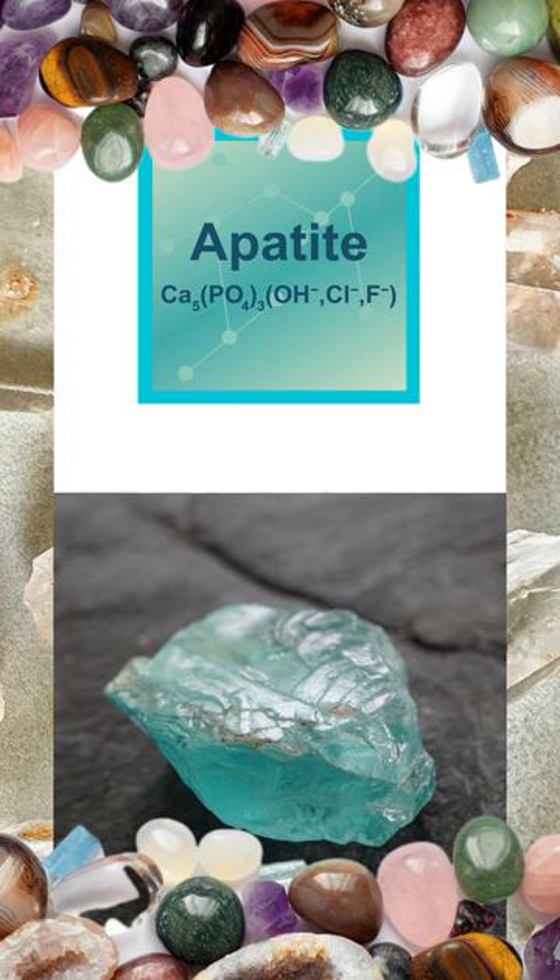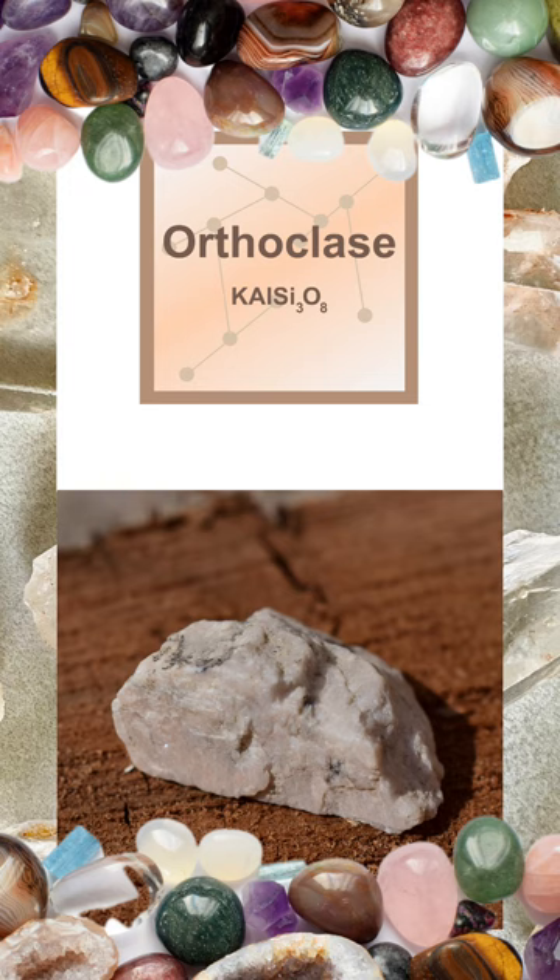Number six is orthoclase feldspar. This feldspar mineral can be scratched by steel and is commonly found in igneous rocks. Its cleavage and striations can be useful in distinguishing it from other minerals. Typically, a steel nail will be used to determine the scratch on orthoclase feldspar.